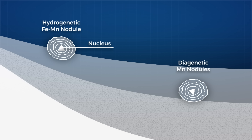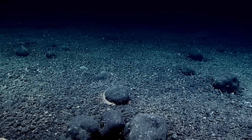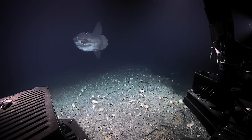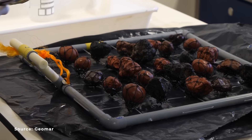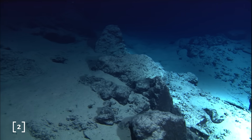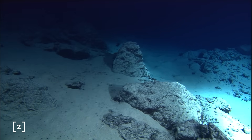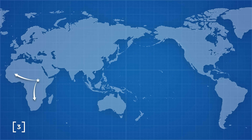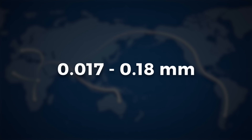Depending on their depth, different percentages of metal will be present. While the majority of the metals in the nodules are manganese and iron, surface nodules are exposed to more cobalt, while deeper nodules collect more lithium and nickel. These layers form at astonishingly low rates — around 1 to 10 millimetres per million years. In the time it took our ancestors to spread out from Africa and dominate the world, these nodules only grew the width of a human hair.